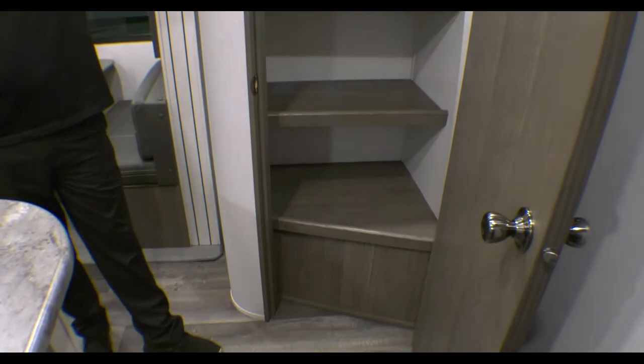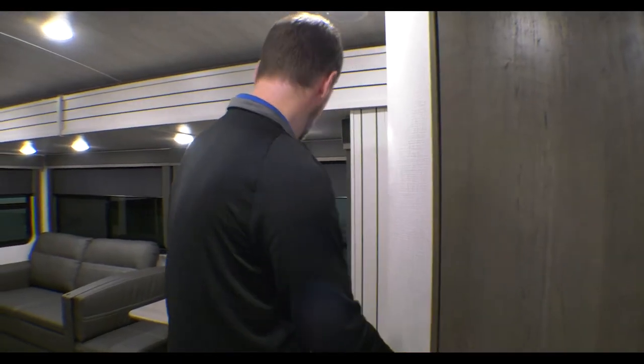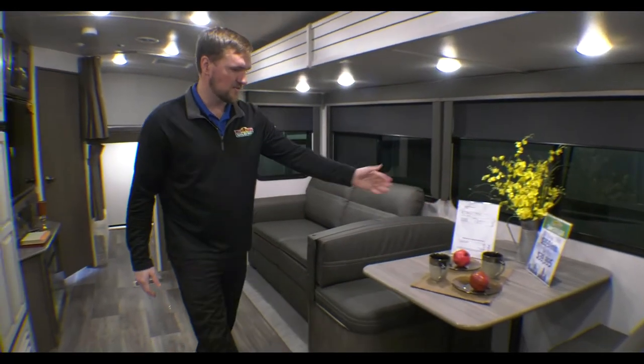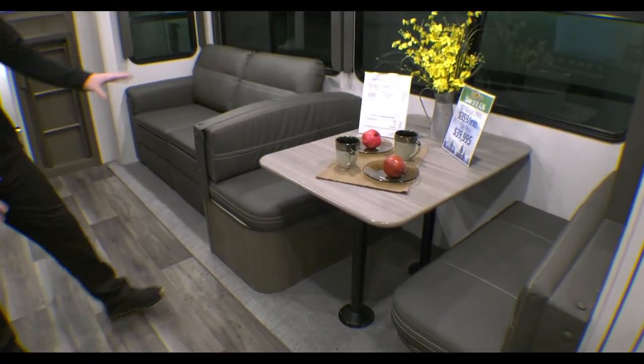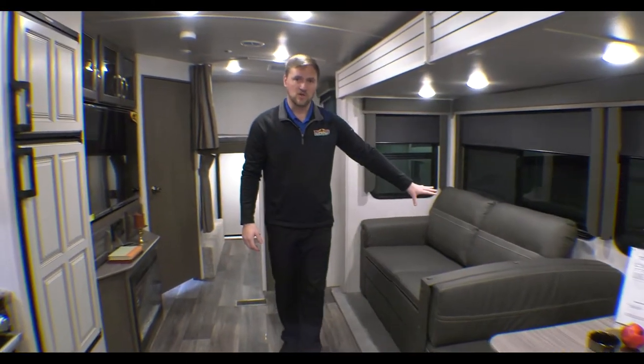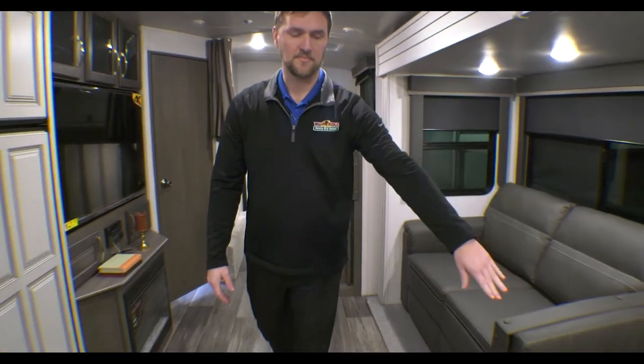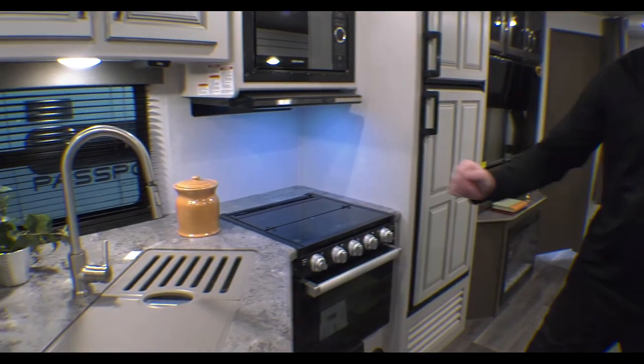On the front side here you have another closet with nice big open storage and a hanger up top. Over here you have a nice dinette with plenty of storage underneath on both sides. You also have a sofa on the back side which folds out into another bed — you can sleep two there, and this will pop down to sleep another two.